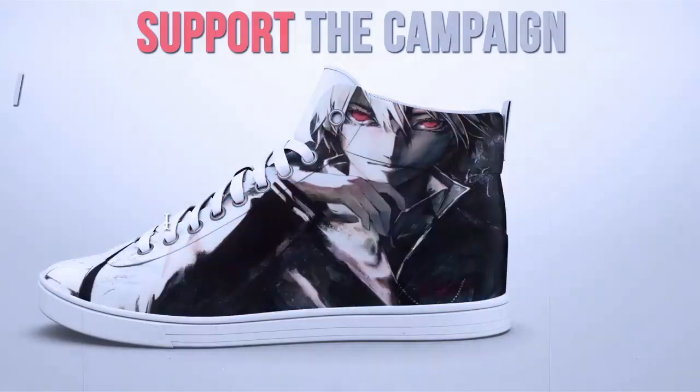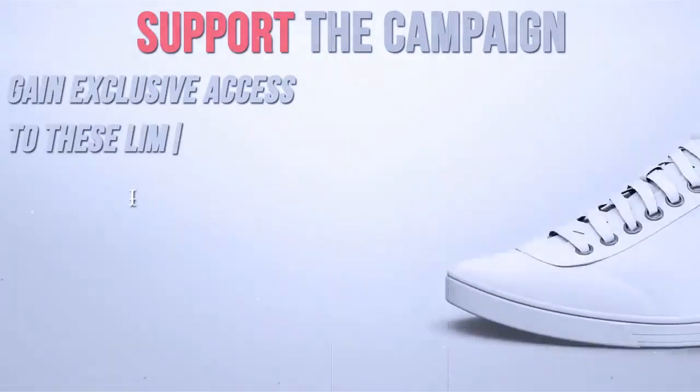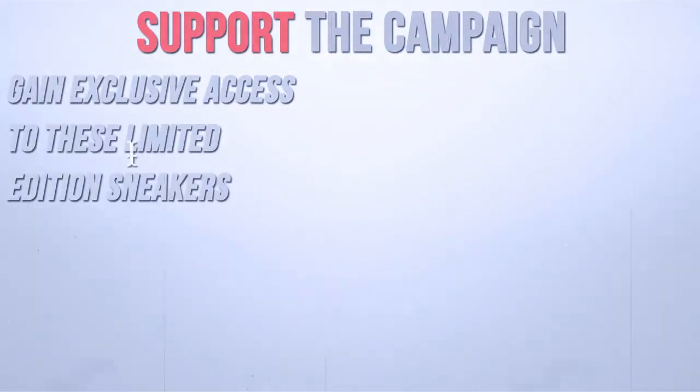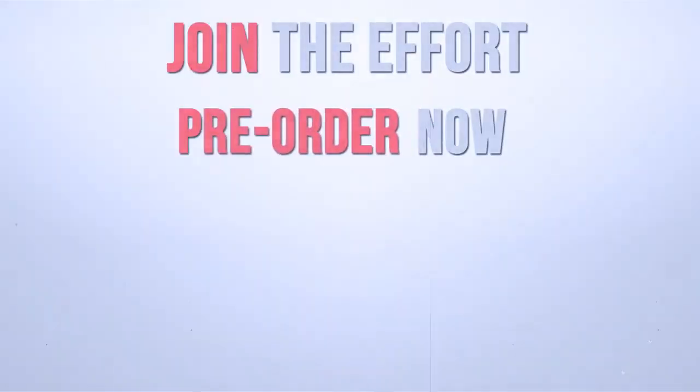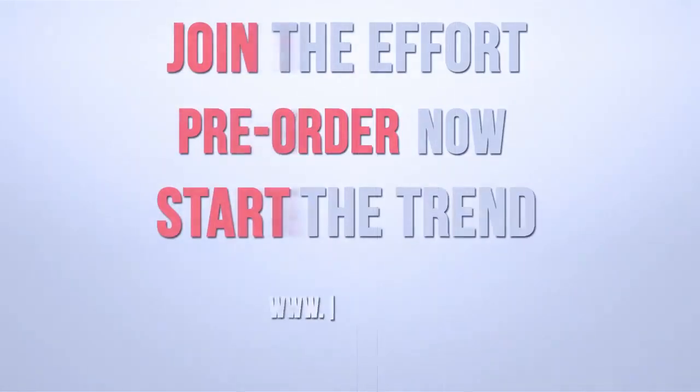Support the campaign. Gain exclusive access to these limited edition sneakers. Join the effort. Pre-order now. Start the trend.